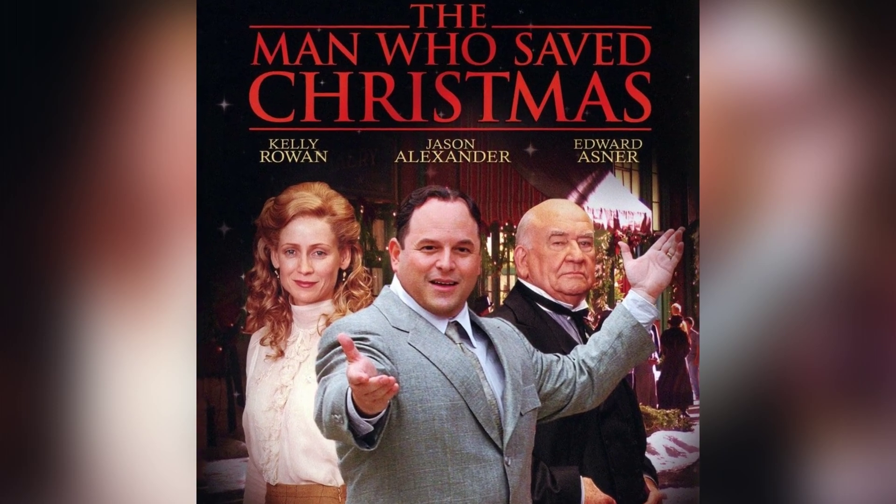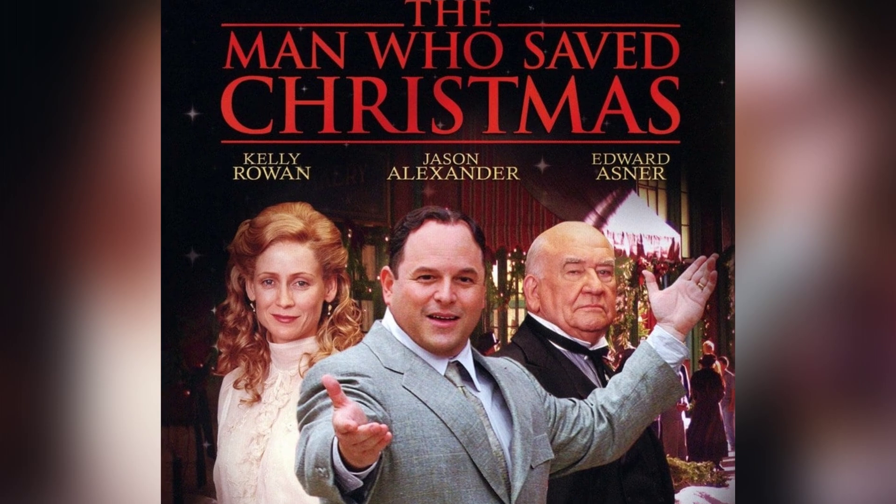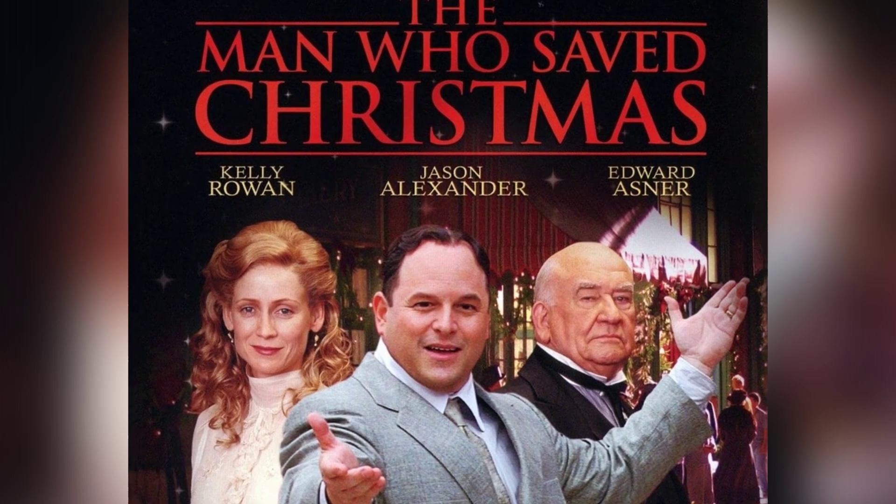The 2002 movie featured Jason Alexander as Alfred Carlton Gilbert and Ed Asner as Charles Gilbert.